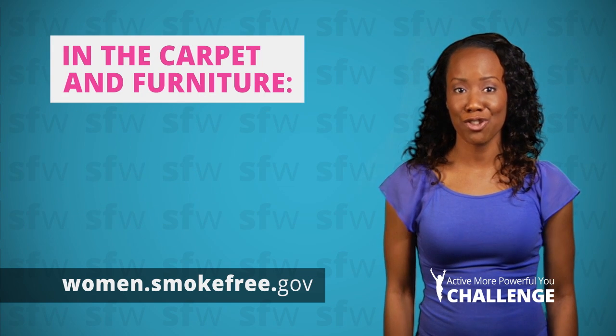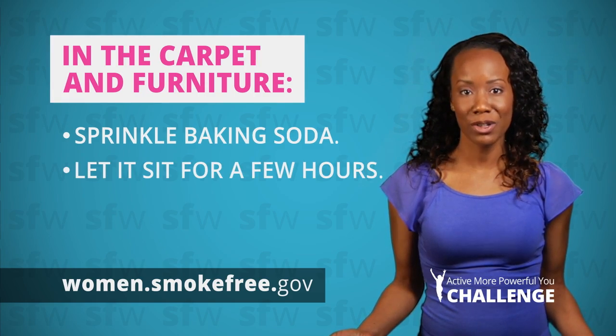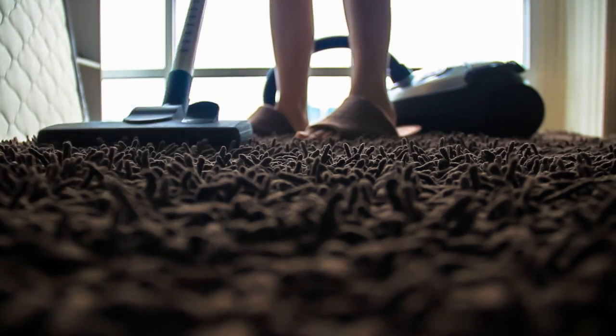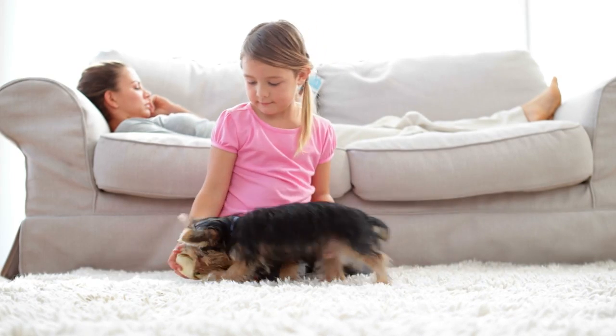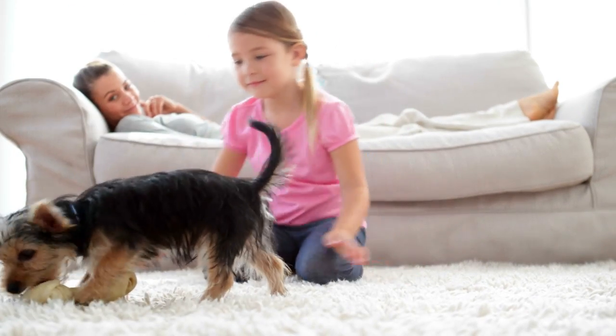For cigarette smoke smells in your carpet or furniture, sprinkle baking soda, let it sit for a few hours, and then vacuum it off. Like vinegar, baking soda naturally traps smells. It's generally safe for use around children and pets, but keep an eye on them while the baking soda is working.